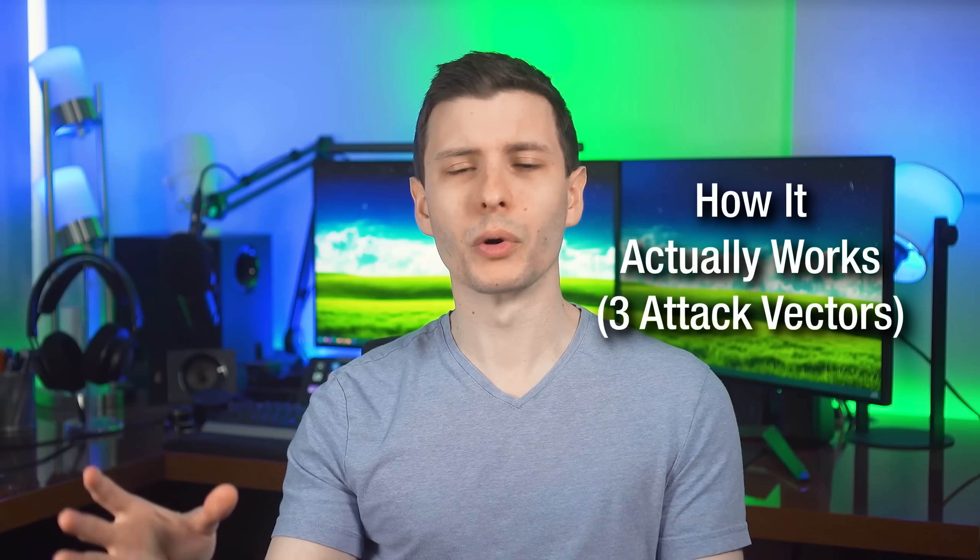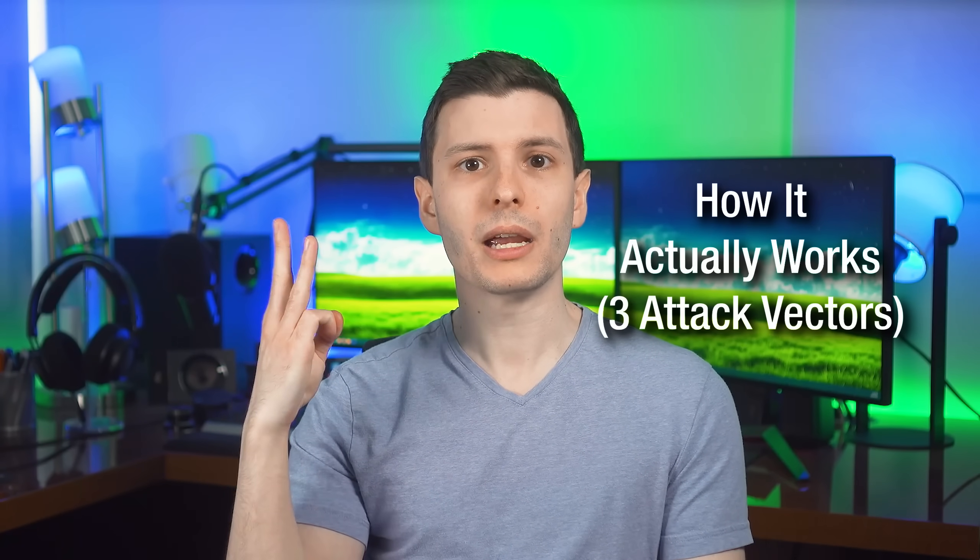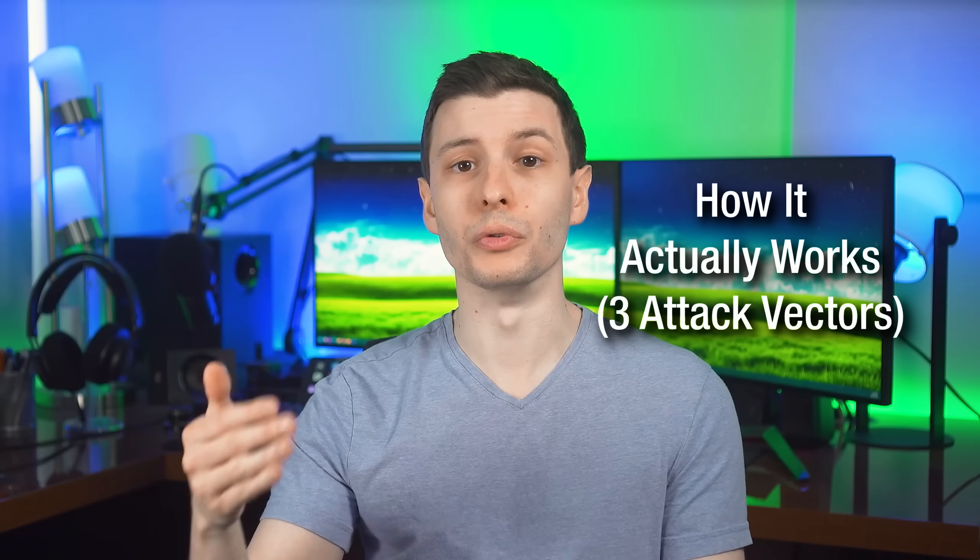In terms of more details about how the malware actually replaces the logo file, there are three main attack vectors that they could choose to use. Importantly, for two of these, it does not require the attacker to have physical access to your computer — it can be remotely hacked like any other virus. So I've seen people say, oh, well, don't worry, they have to have physical access to your computer. No, they do not.